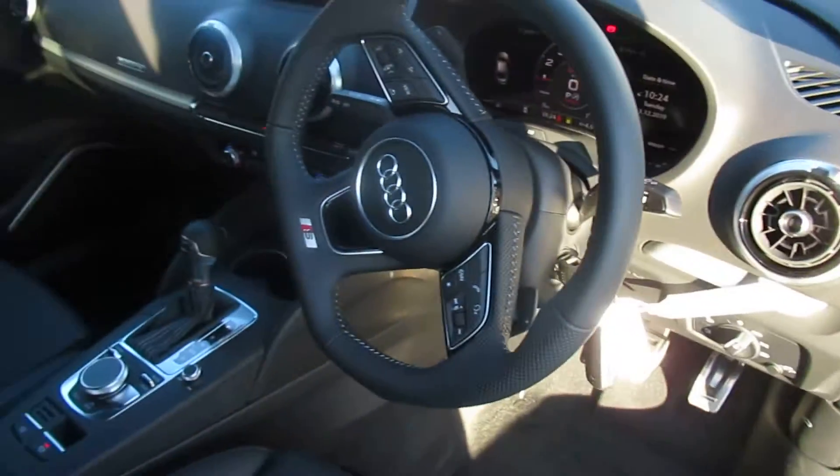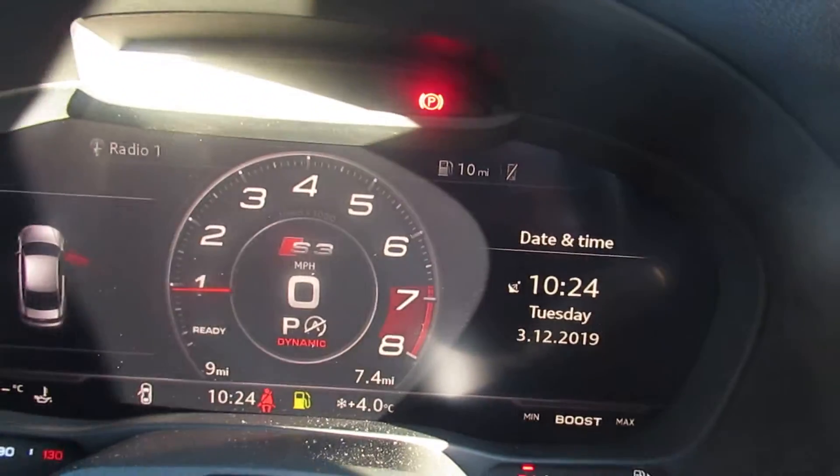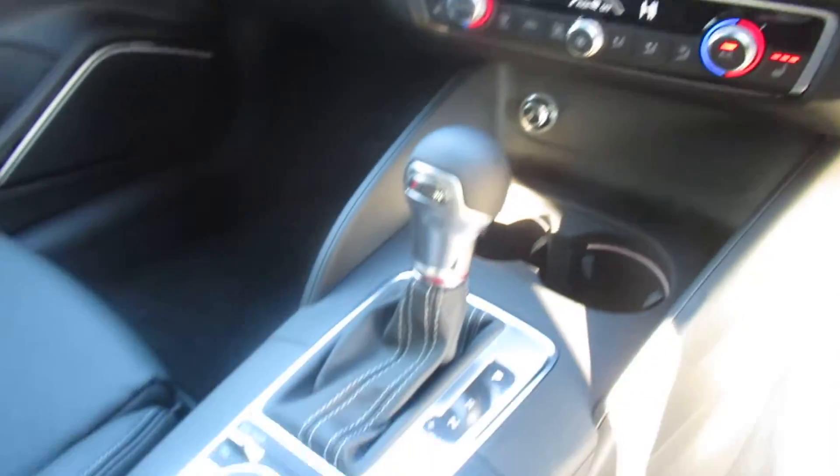Automatic headlights and wipers with a flat-bottom leather perforated multifunctional steering wheel, virtual cockpit, Audi's MMI display with navigation, dual-zone digital climate control, front heated seats, and a seven-speed S-Tronic automatic gearbox.